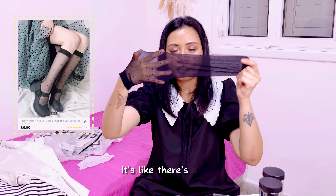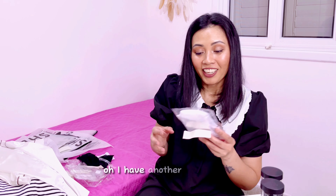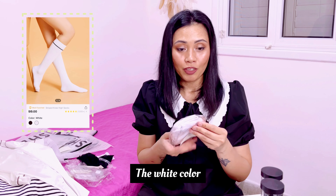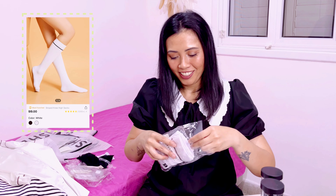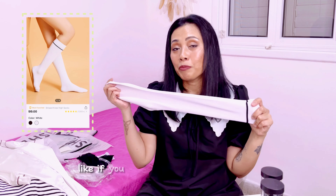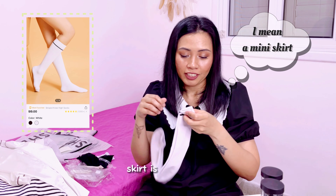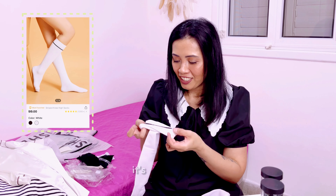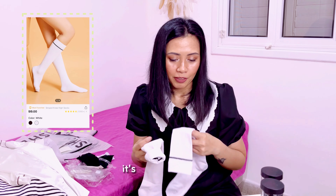I have another pair of socks — striped knee high socks in white. They are very high, so if you're wearing shorts or a short skirt they look really good. It's kind of cotton and really high socks.